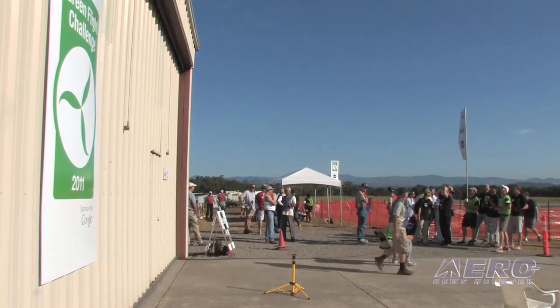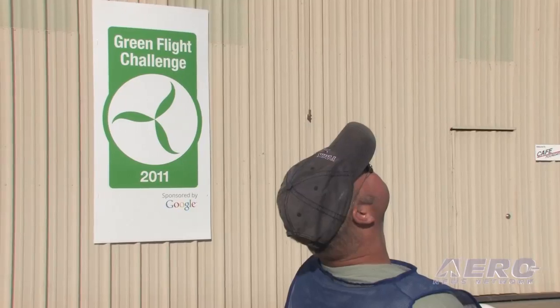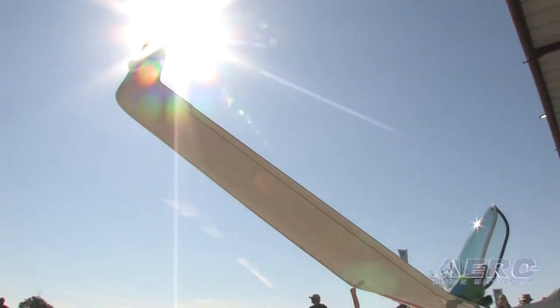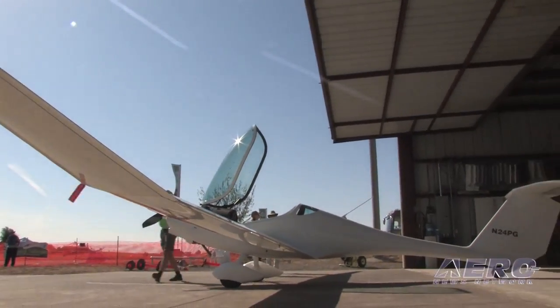The Green Flight Challenge is where we're at today, specifically at Sonoma County Airport in California, Napa Valley. The Green Flight Challenge is really exploring a new frontier in propulsion. We've had reciprocating and turbine engines for 70 to 100 years. What we're doing is exploring the ability of electric propulsion to dramatically improve efficiency, decrease noise, reduce operating costs, and generally make aircraft much more reliable and safe.